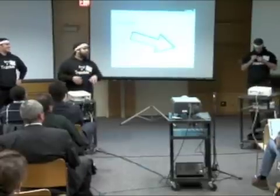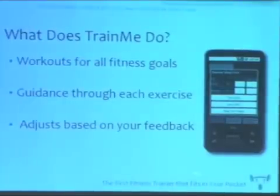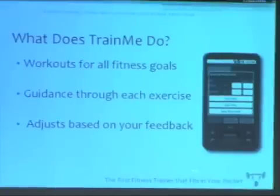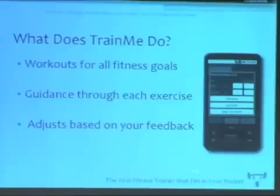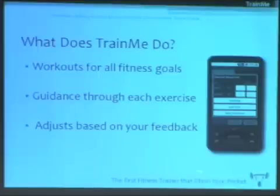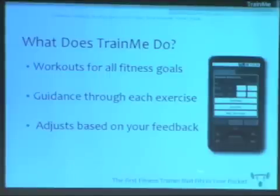The Train Me solution has three parts. First, it comes preloaded with workouts for all types of fitness goals. In Jonathan's case, he wants to bulk up and add muscle. But if you're training for a marathon, you may want to slim down and develop a different type of muscle. Whatever your goal is, we're going to provide a workout for that. Second, we're going to walk you through the workout. At each exercise, we provide both visual and textual description of how to perform the exercise, and in some cases even video, making sure you're doing each exercise properly.